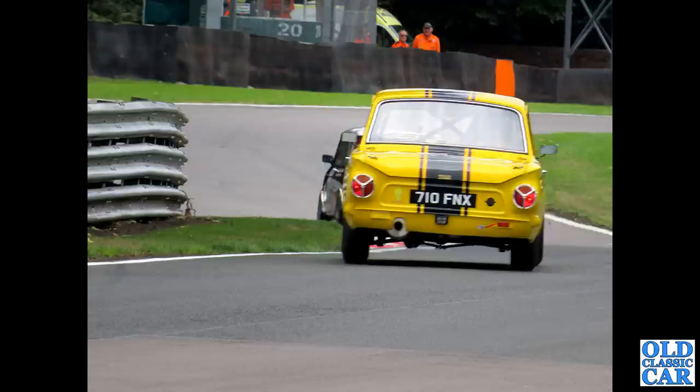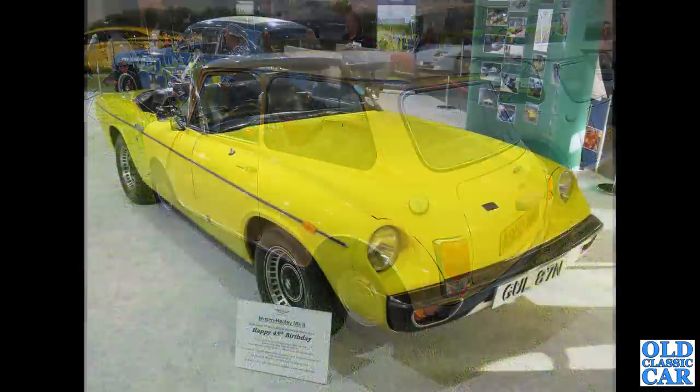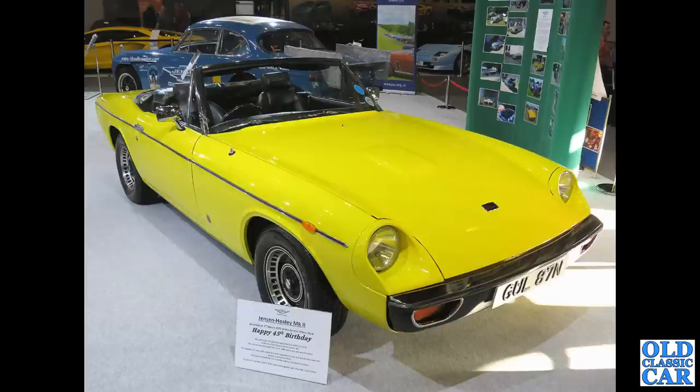Still quite a few yellow car photos to come in this collection of 100 images. Next up, a rear three-quarter view of a Mini City - A-reg car, so about 1983, a base model. Even the passenger door mirror was probably an optional extra on those.